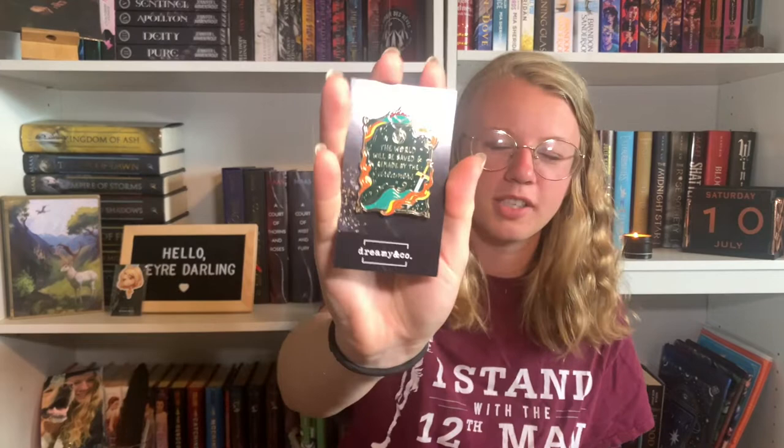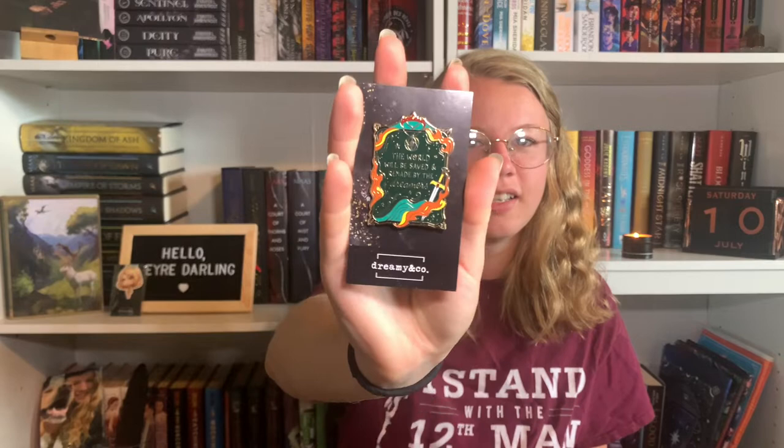The last thing is the pin. It says, 'The world will be saved and remade by the dreamers.' This is not one of my favorite pins of theirs. They sometimes have really good pins that are beautiful and sparkly, but then they have some where it's just a square with a quote, and I'm not a huge fan of those. It's not the worst, but what is with putting orange, yellow, blue, and red together? Those are not my favorite colors when you put them together.